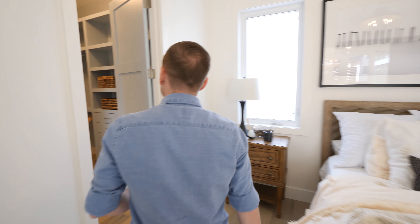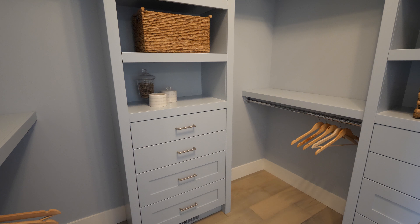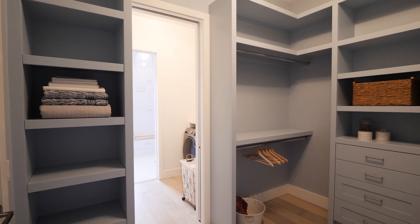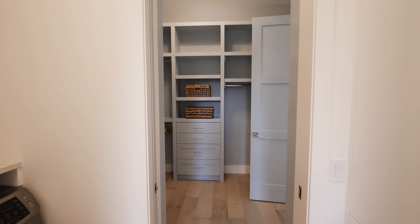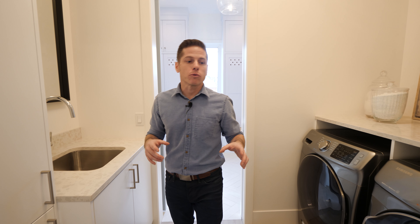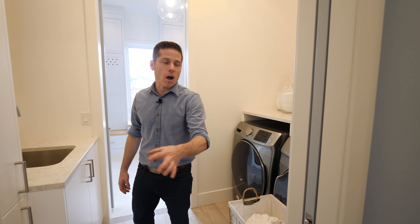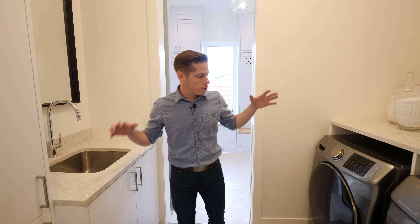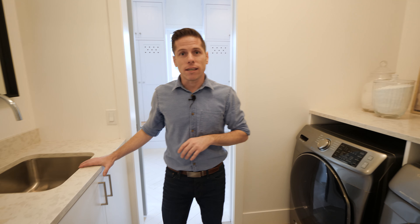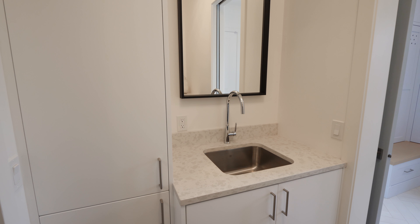Now let's make our way to the closet. Across the bedroom, we head over to the walk-in closet, which has lots of space for all your clothes and a cozy blue neutral color. Off the closet is a shared laundry room with a pocketing door for privacy, a Samsung washer and dryer, and a sink — a great spot to do laundry right by your closet.